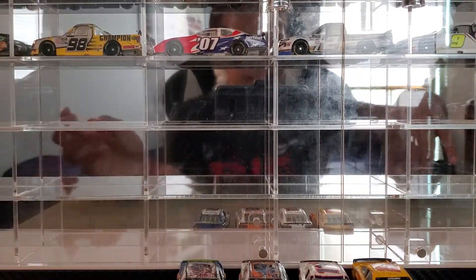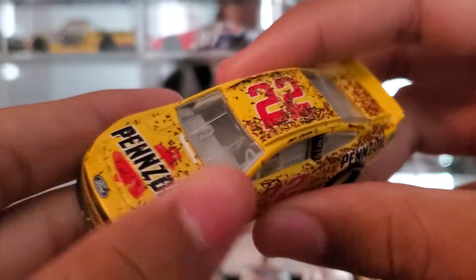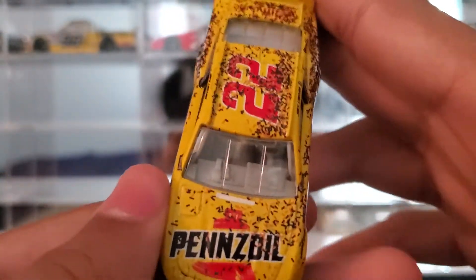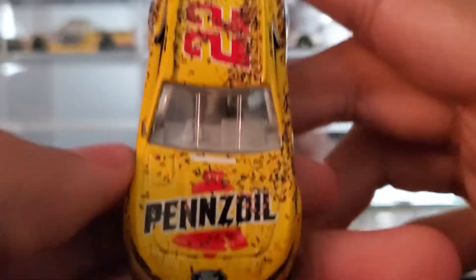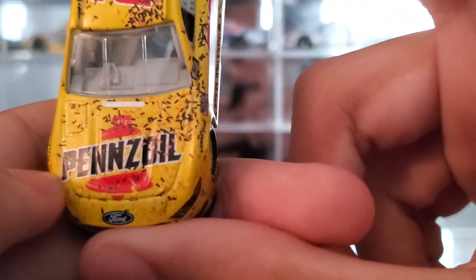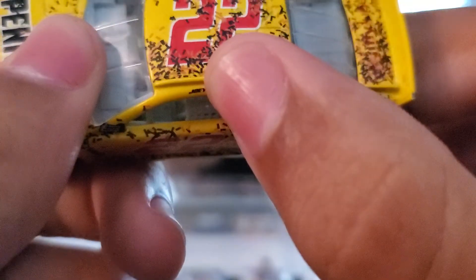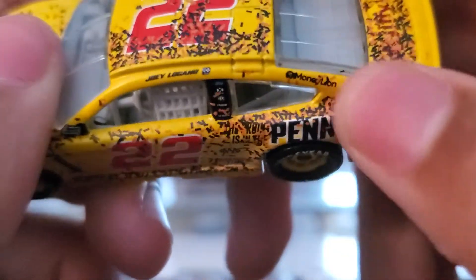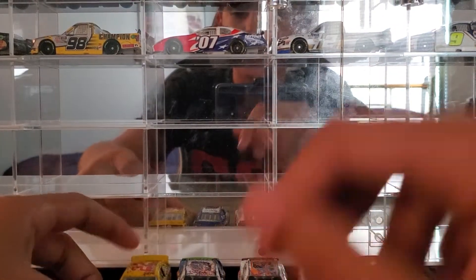And at number 1 is Joey Logano's 2020 Las Vegas race win. You got a decent amount of confetti all over the hood, a ton of confetti on the roof, a ton of confetti on that side, a ton of confetti on the deck lid, some confetti on the back, and a little bit on that side too. That's what puts it at number 1.